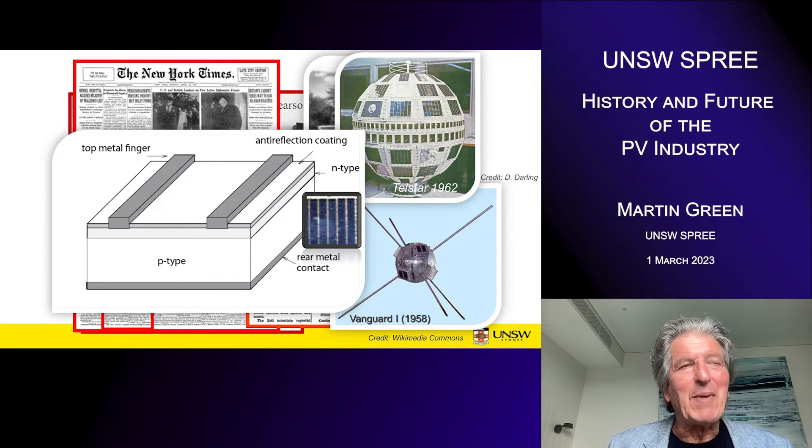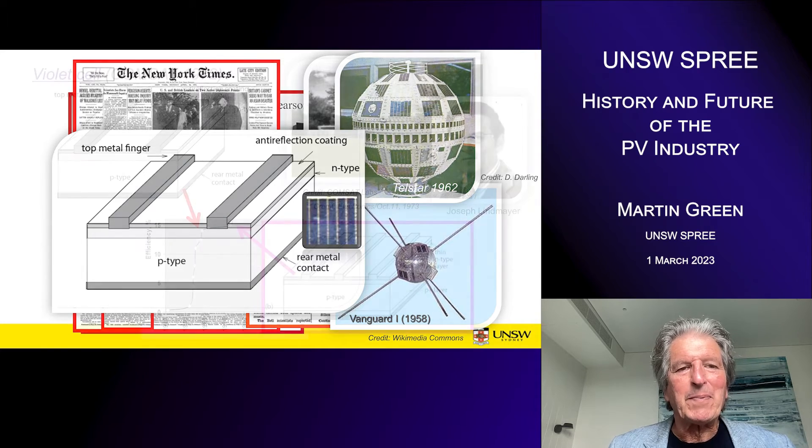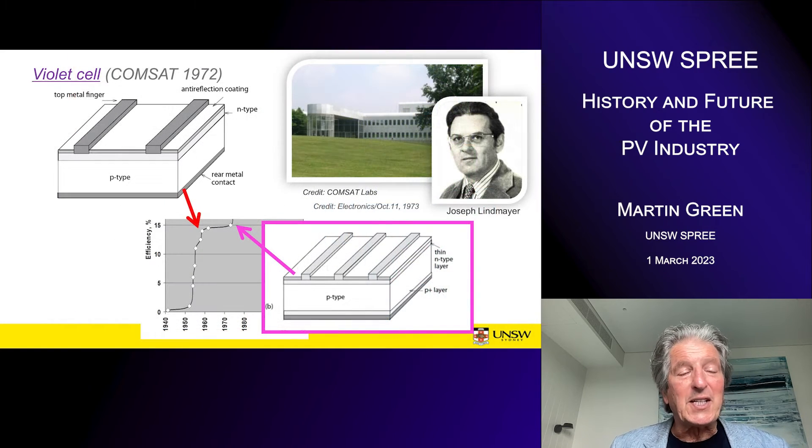That design remained around for the next decade or more. It was known as the conventional space cell when I joined the industry in the early 1970s. In 1968, ComSat Lab was set up to improve the technology used in satellites, and one of the technologies selected for improvement was solar cells. Joseph Lindmayer had the job of leading a group that looked at ways of doing this.